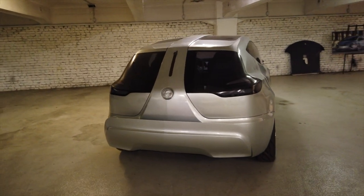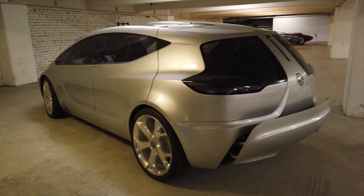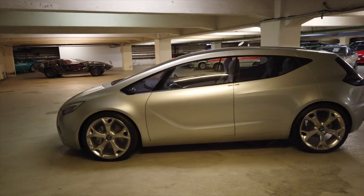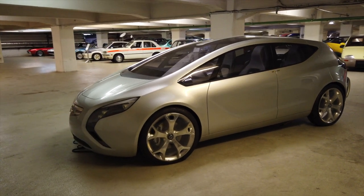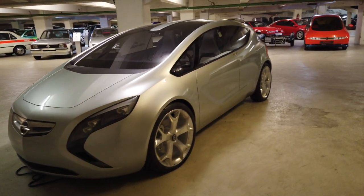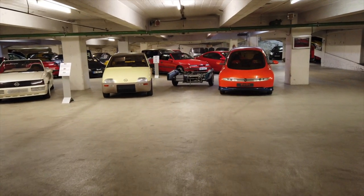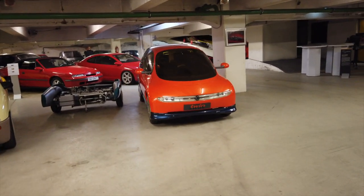In case you ever wondered where concept cars end up — often it's places like this. Generally this isn't open to the public, but Opel staff would often take cars out of here for the design studio — to take another look or find some inspiration. Speaking of inspiring ideas, there's quite an interesting thing: this is called the Opel Twin, and effectively this was a small car.